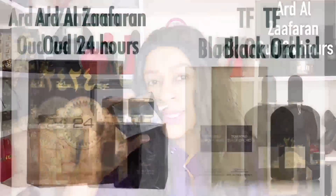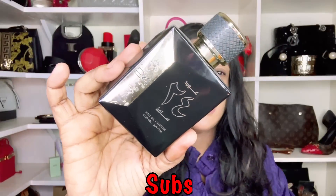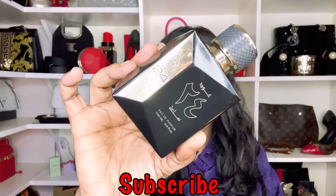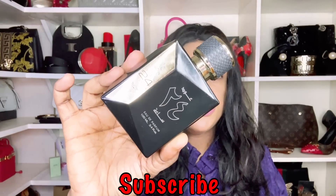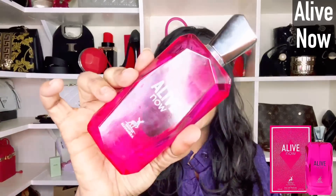Next on the lineup is Ardal Zafran — another Tom Ford dupe, this one duping Black Orchid. It will give you everything Tom Ford Black Orchid represents except the stuffiness, so it seems more wearable. If you want a lighter take on Tom Ford's Black Orchid, I would recommend the Ardal Zafran Oud 24 Hours.